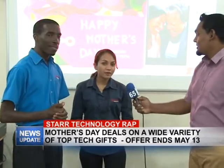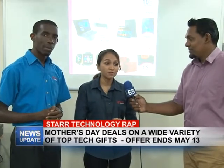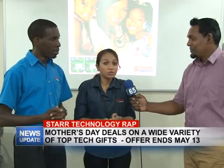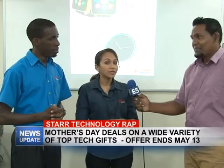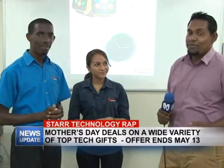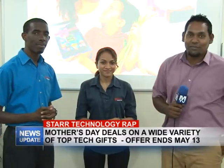I also want to mention — definitely go and check us out on Facebook and give us a like to see what's happening. When Mother's Day is finished, there are going to be a lot more deals, but you have to keep up to date with us on Facebook. Thank you guys, and that's what we have for you in this week's edition of Star Technology Wrap. Join us next week Wednesday for another edition.